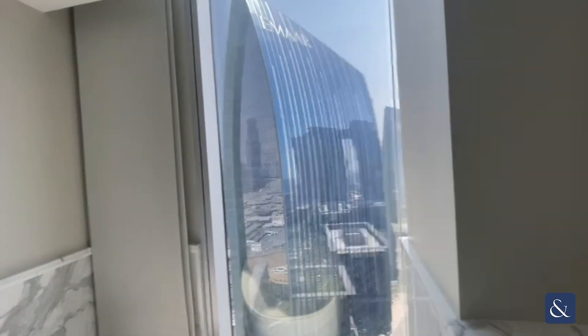On this side, the bathroom looks on towards Emirates Mars Square and Burj Khalifa. You have a stand-up shower and two sinks.